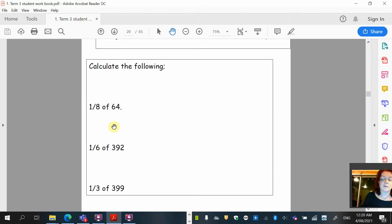Now this is something we've really been concentrating on in class. If we're asked to find a fraction of a whole number — remember when we're asked to find one eighth of 64 — the denominator always means divide. So we're actually saying 64 divided by 8. Write that down in your book, then write down the answer. The same thing again: one sixth of 392 means 392 divided by 6. Write that down so I can see you're really understanding it. And one third of 399 means 399 divided by 3. The denominator means divide.